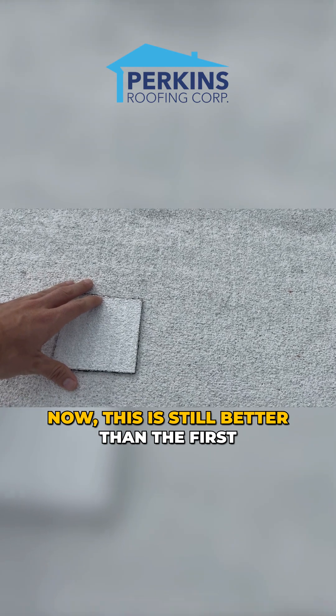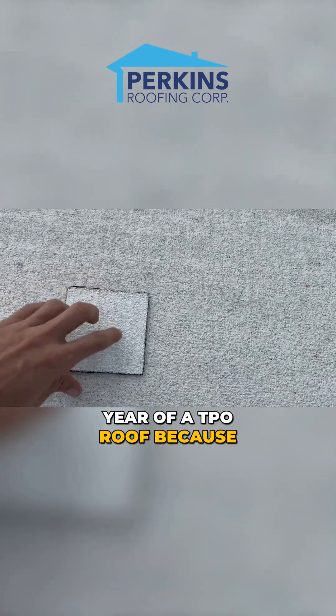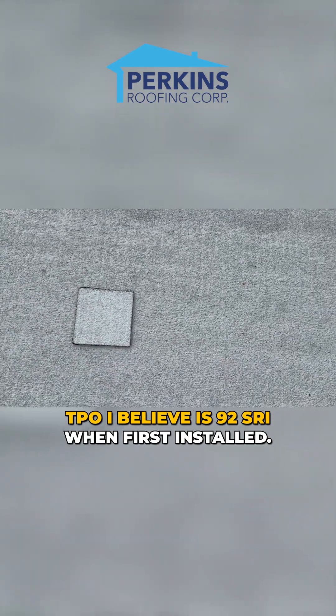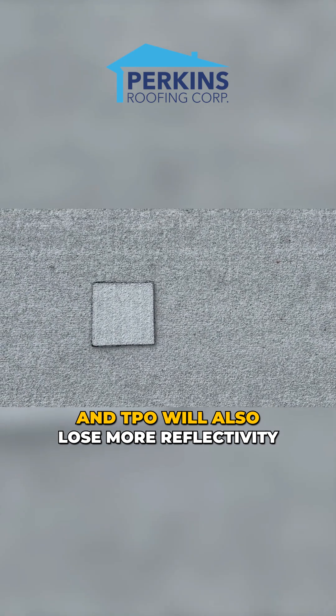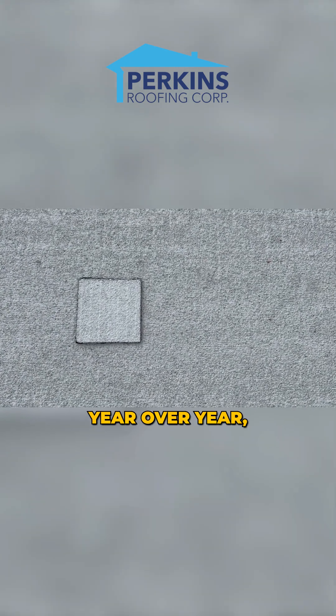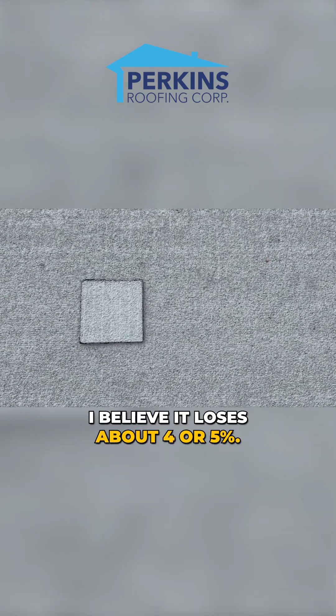This is still better than the first year of a TPO roof, because TPO I believe is 92 SRI when first installed. And TPO will also lose more reflectivity year over year — I believe it loses about 4 or 5%.